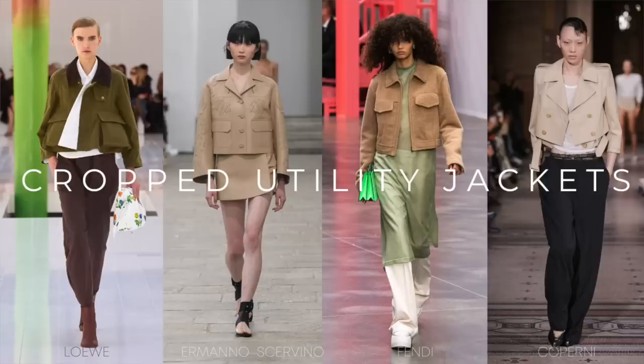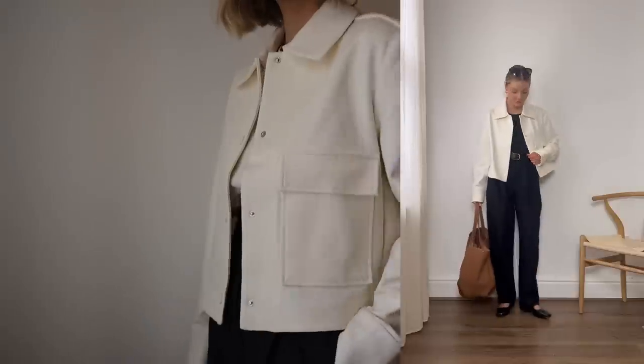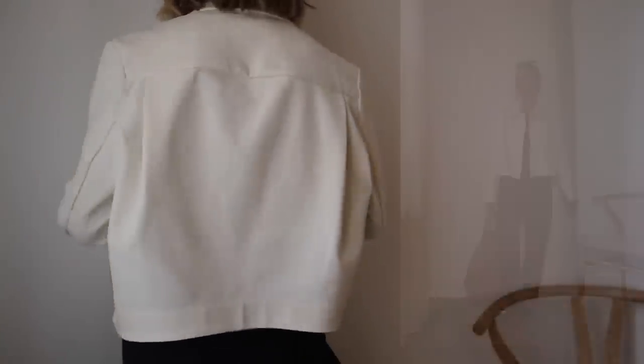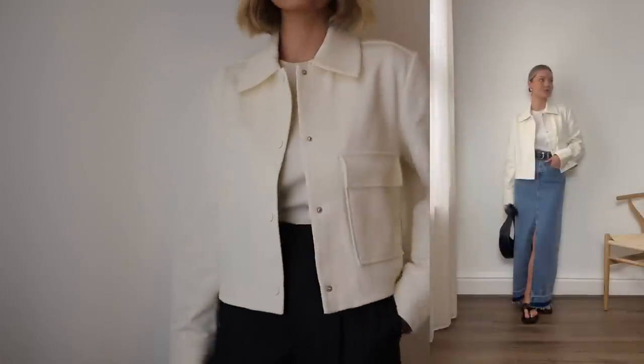And for the final trend that is cropped utility jackets. I've always loved the utility trends that come through but this one is especially great for you petite girls out there like me. We've seen cropped utility jackets from the likes of Loewe, Scavino, Fendi and Coperni, and many of the designs are minimal with matching buttons or hardware, which I love. I've found this one from Kos and it's the perfect addition to my wardrobe because I was really lacking something with a little bit of structure, a crop style but still minimal. This really ticks all the boxes for me and it goes so nicely with all my high-waisted trousers, my jeans and my maxi skirts too. This is something you'll see me wearing a lot of this spring summer.